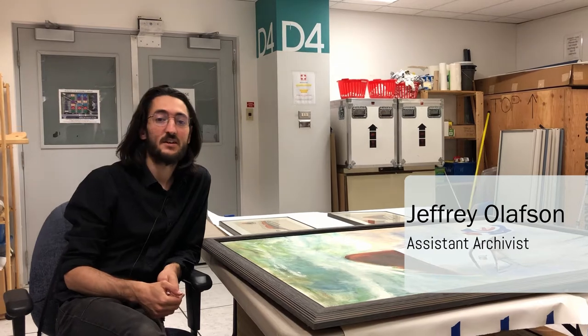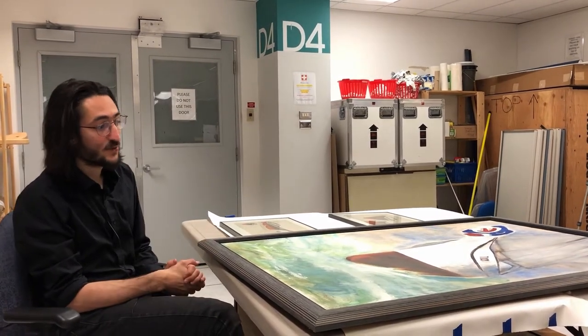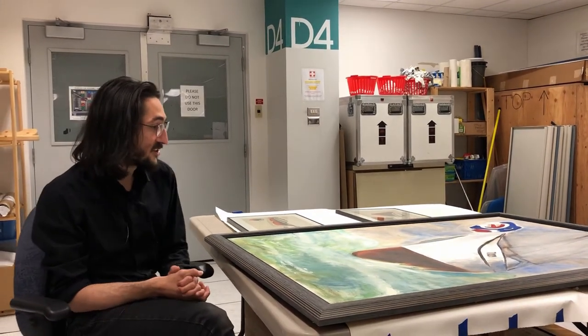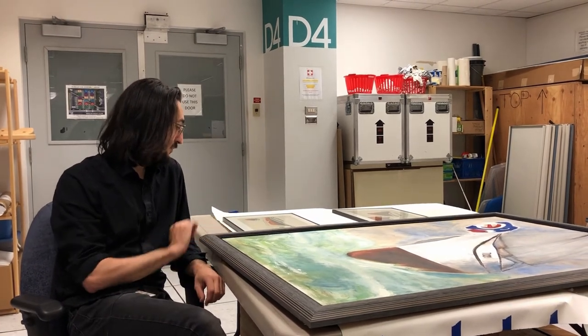Hi, my name is Jeff. I'm the assistant archivist for the Maritime Museum of BC. Today we're going to be looking at some artwork, specifically of the Tilikum. It's very hard these days to actually show visitors the Tilikum in its storage facility, but I've got some artwork for you today.